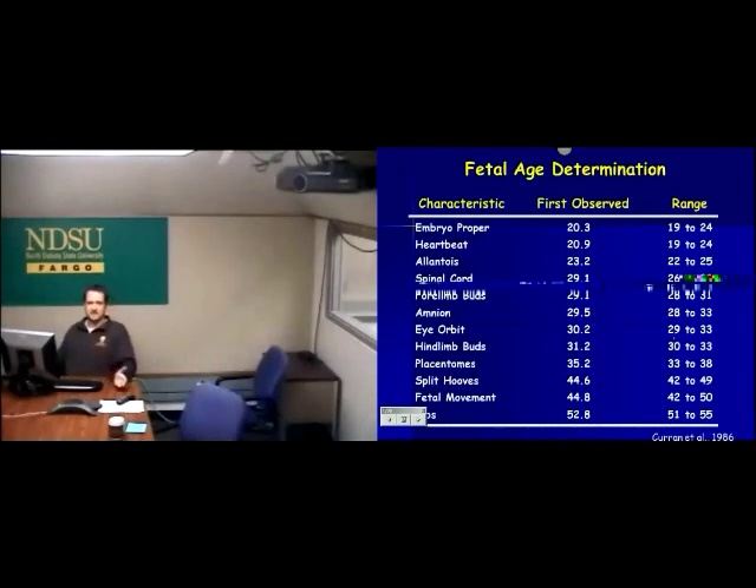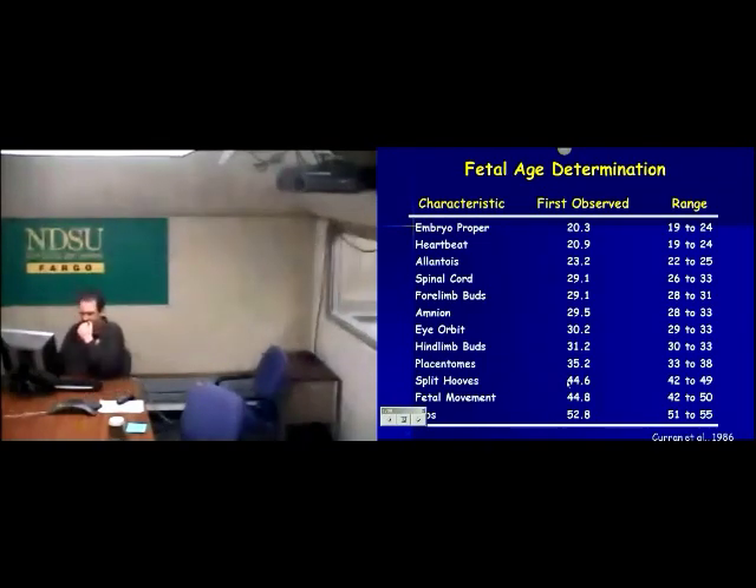We also know at what stage different fetal structures start to appear. Around 20 to 21 days we can first see an embryo with ultrasound, essentially from a heartbeat flicker. We can get very specific: if I can see an eye orbit but no split hooves, that tells me the calf is between 30 and 45 days old.